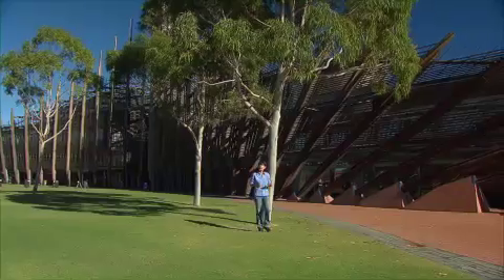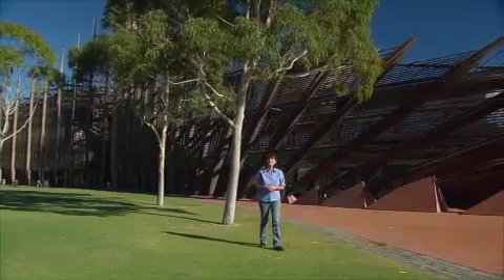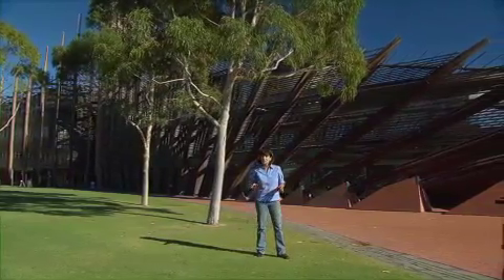Large expanses of turf are an important part of any university campus. There is nothing nicer than finding a quiet spot to sit after a lecture. So when water saving was put on the table over five years ago, the simple solution of turning the reticulation system off just wasn't an option.